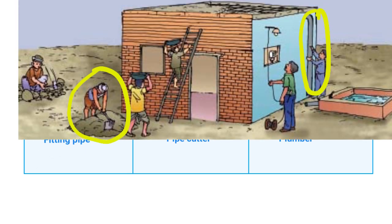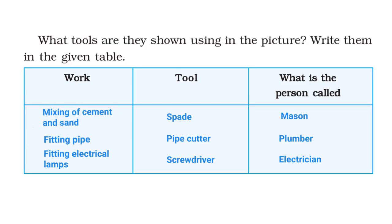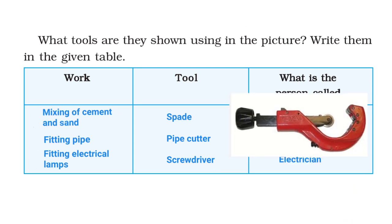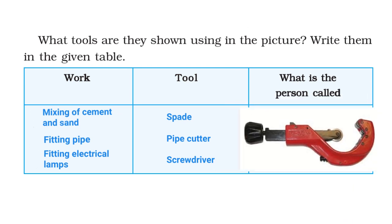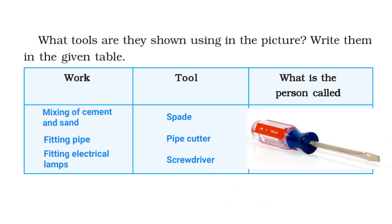Let's go back to the picture again. Here we see a person fitting lamps. Therefore, the work being done is fitting electrical lamps. The tool used is a screwdriver, and the person who does this work is called an electrician. Here is a picture of a spade, a pipe cutter, and a screwdriver.